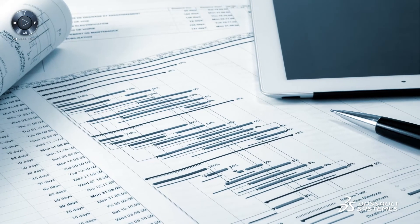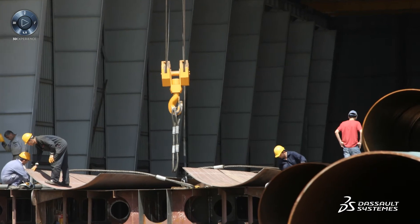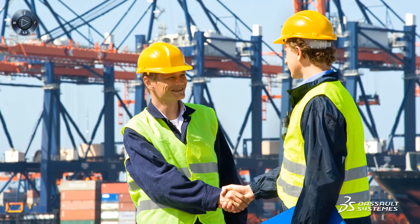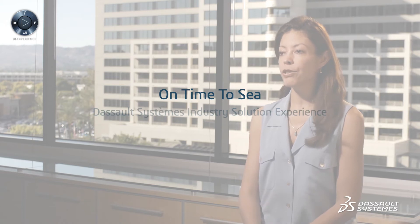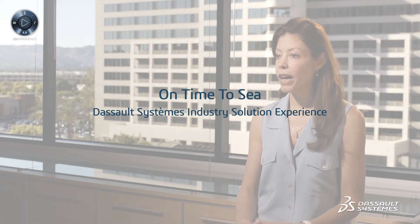Program management activities must be optimized while program management costs are reduced. How can the entire ecosystem — from suppliers to customers and classification societies — have access to accurate and up-to-date information on the project status at any time? On Time to See is a Dassault Systèmes industry solution experience that enables marine and offshore companies to plan and manage complex projects with an interactive 360-degree program management approach.